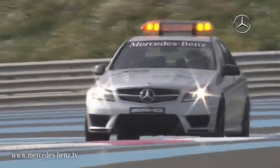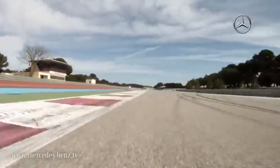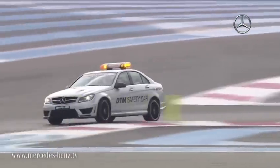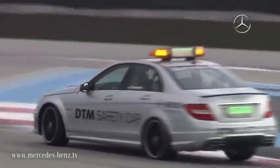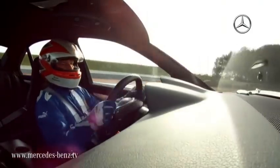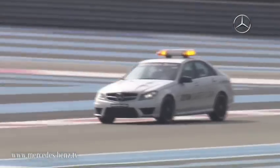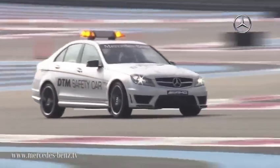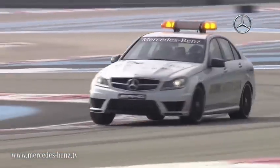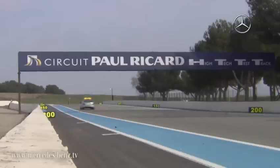The new C63 AMG is the DTM safety car of the 2011 season. The V8 sport sedan has only been modified slightly for use in the German Touring Car Championships. With the AMG Performance package, the 6.3-liter V8 has a peak performance of 358 kilowatts. Technology from the Mercedes-Benz AMG SLS was incorporated to optimize the drive. The high-performance sedan accelerates from 0 to 100 km per hour in 4.3 seconds.